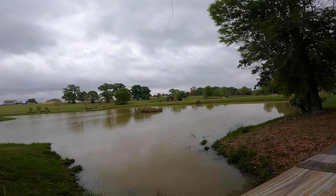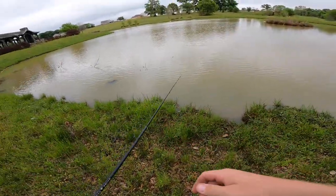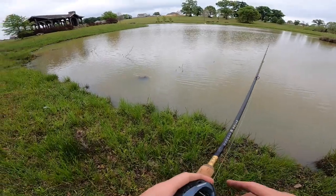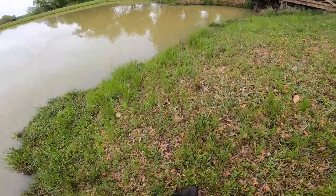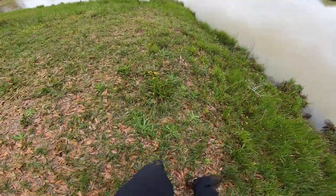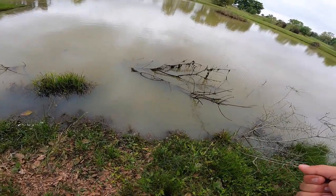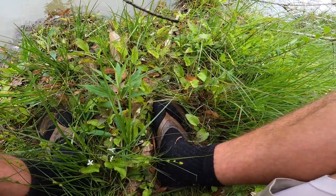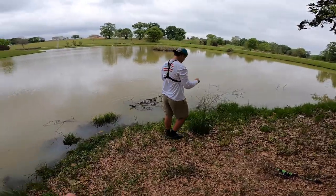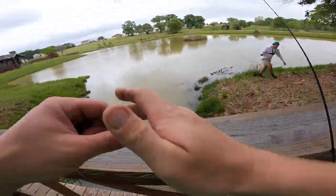Oh man — both snagged in the trees at the same time. Doubled up on snags, doubled up on the oaks! We've only got one backup between us — it'd be fitting to lose them both at the same time. I'll try pulling from back here. Broke free — come to daddy! Got to lip him quick at the bank. At least we salvaged one, but I'm down to my last swimbait.